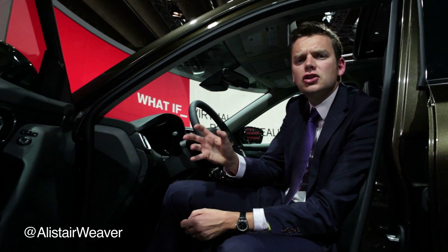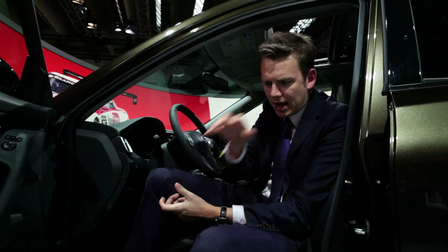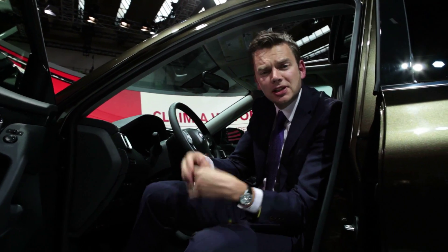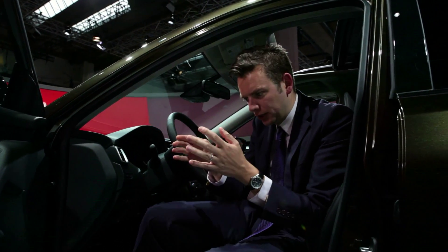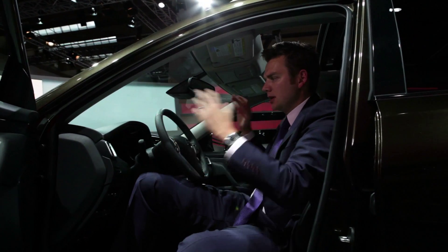Let me indulge you with a little story. There was a time when Nissan made two identically sized compact SUVs, the X-Trail for Europe and the Rogue for the United States. As a business proposition, it was ridiculous. And thus, here in Frankfurt, they've launched one new model. It'll be called the X-Trail in Europe and the Rogue in the US. And this is it.